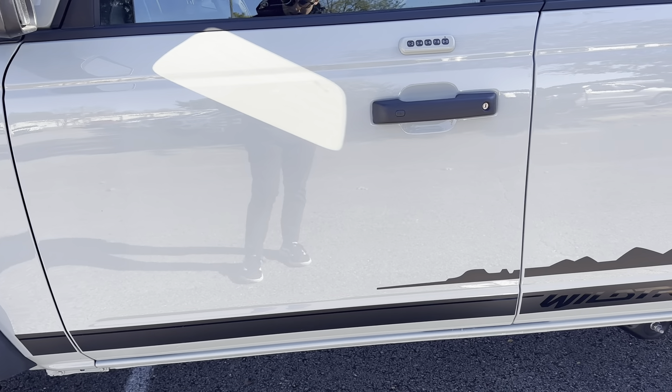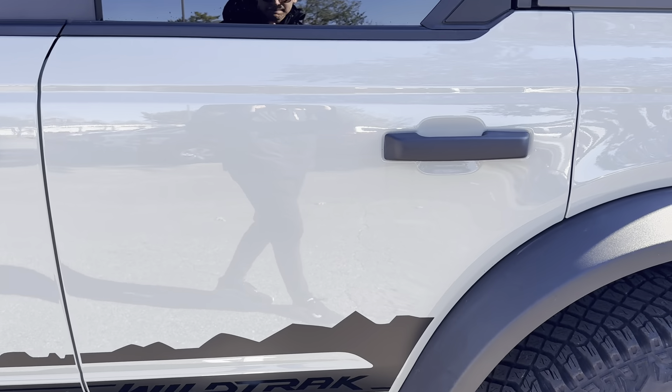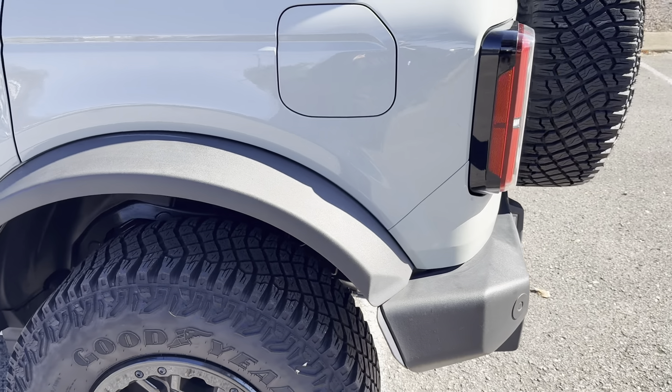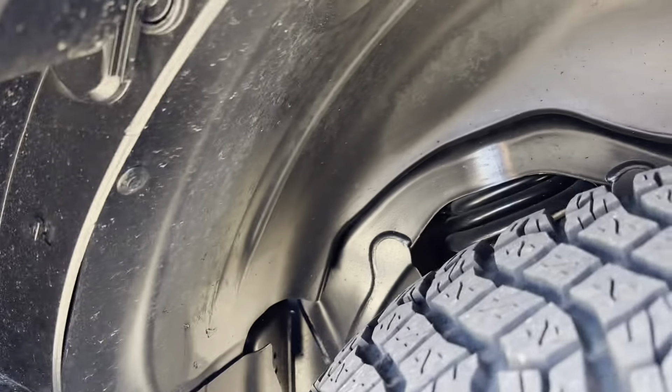Not noticing anything over here on this door panel. We're all very sleek. I'll show you in there as well.